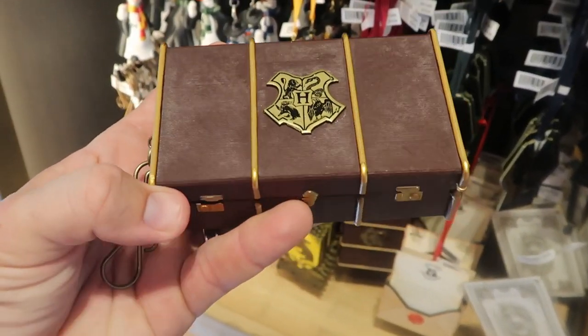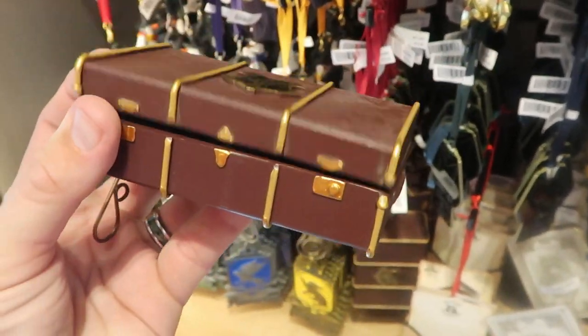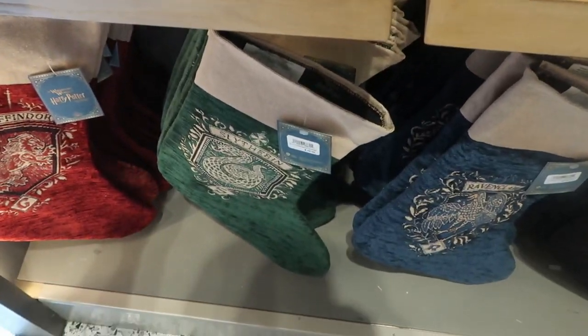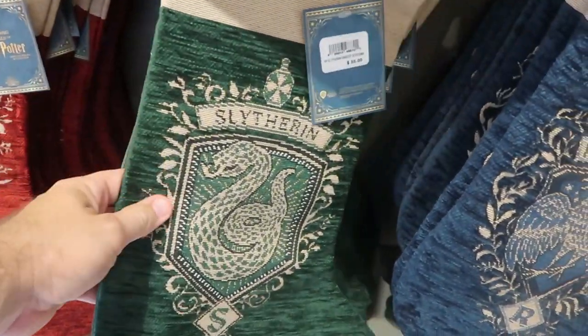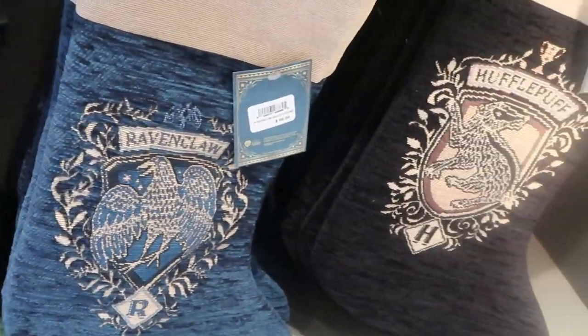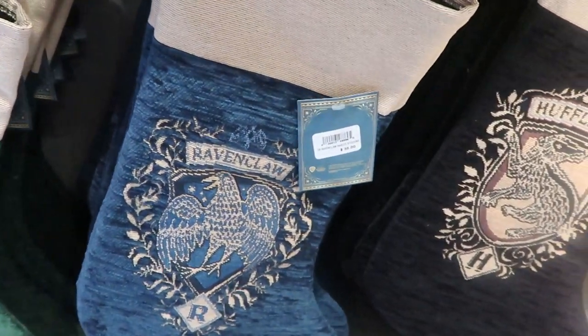I definitely have to show this one — this ornament is enormous. It's actually a Hogwarts suitcase and it opens up — you can actually store stuff inside of there! And they do have all of the different houses with their very own Christmas stocking — $35 a piece — definitely really good premium feel. You have Slytherin, Gryffindor, Ravenclaw, and Hufflepuff — the colors are very vibrant and really nice.